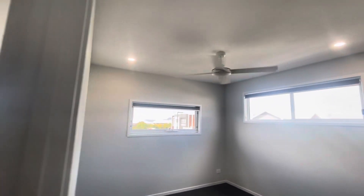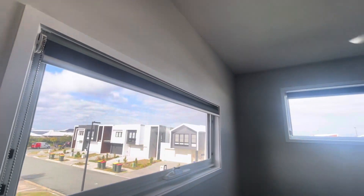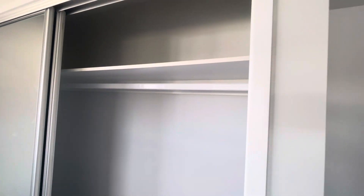Here we have the second bedroom — again a ceiling fan, two windows with some natural light. And this one has big double doors for a built-in robe with all hanging and shelf up the top.